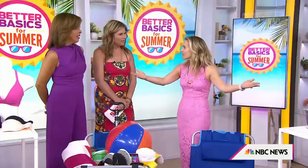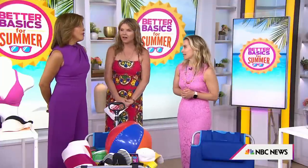Hi, Jim. Hello! You ready for summer? So ready, especially now that I've got all these great things to elevate every day of my summer.